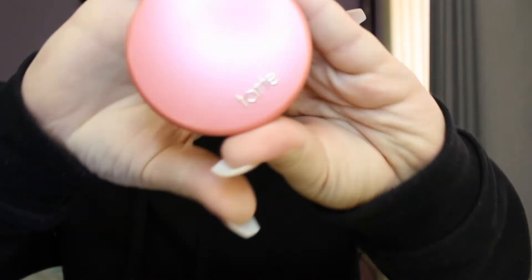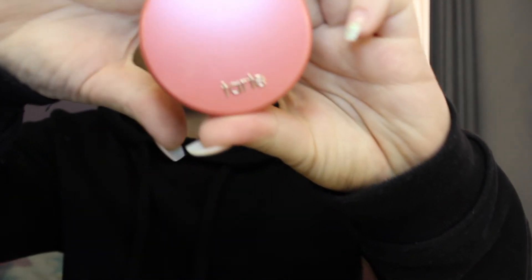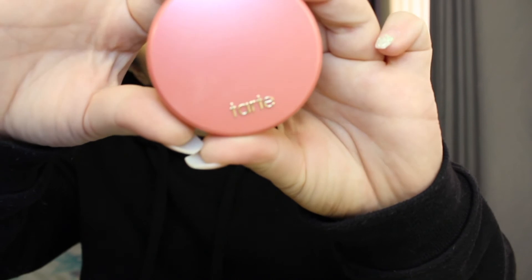For blush, I'll be taking the Tarte Glycerin Amazonian Clay 12 Hour Blush. It's got a little bit of shimmer in it as well.